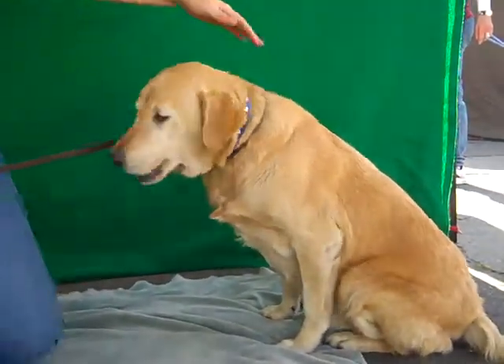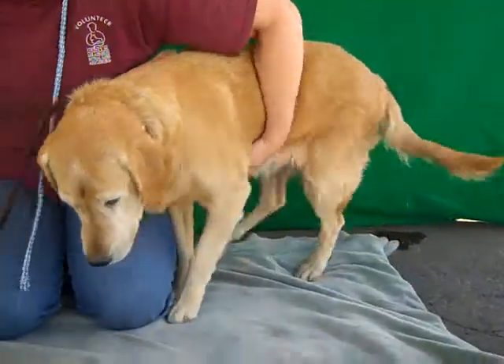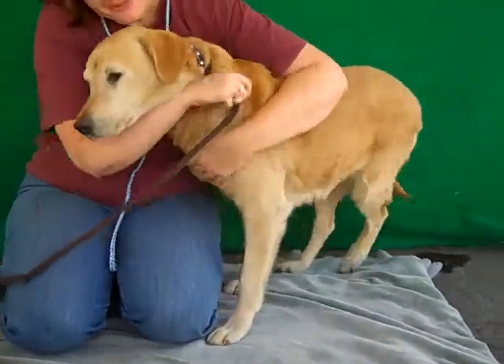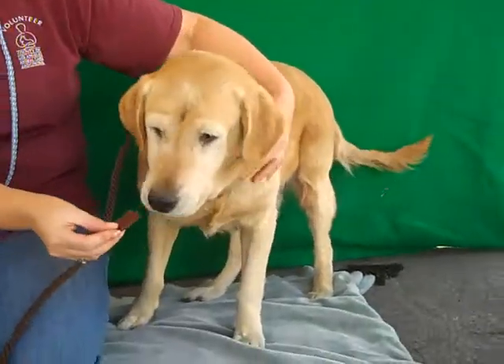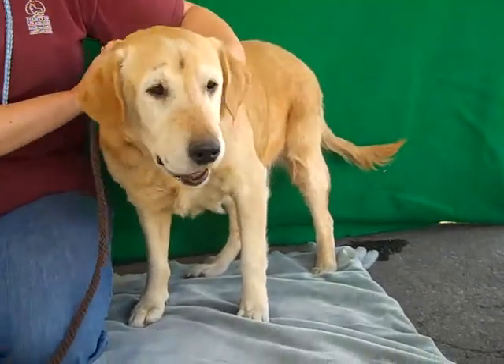She's just so well behaved and the handler says she is a jewel — a perfect dog — and we think that could not be more true. So come on down and meet this blonde Kiera today. Take her home with you.